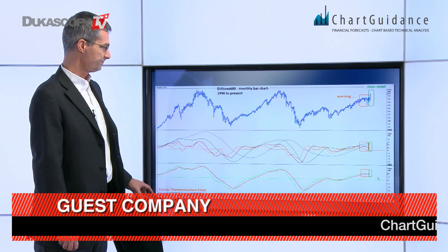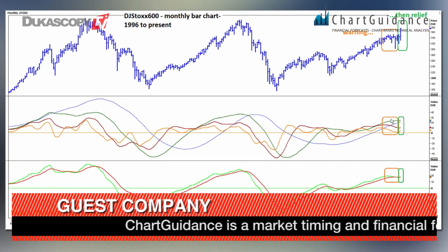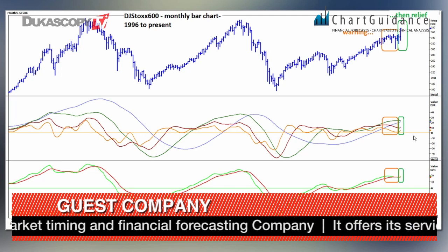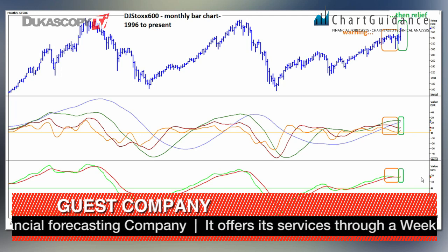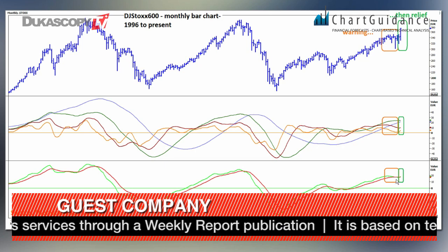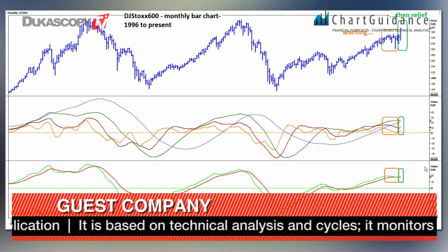On the next picture we also have a warning signal in the oscillators, some of which turned negative but without entering negative reading. The MACD went neutral, which was under warning, and then with the breakout we have an improvement in both of them.